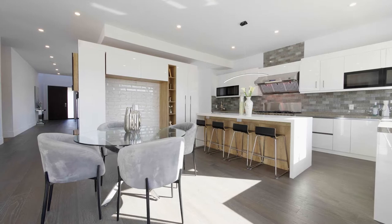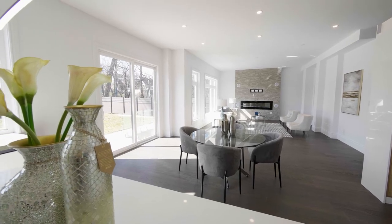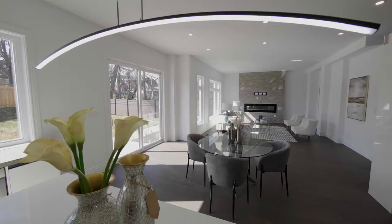The breakfast area shares in the refined sensibilities of this open concept area while also featuring a walkout to the backyard.